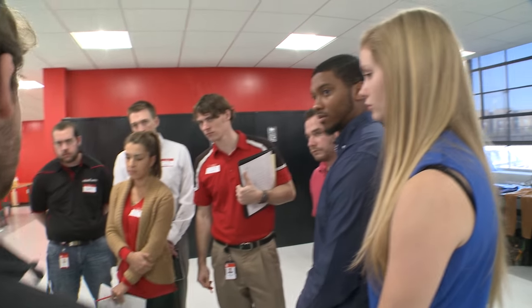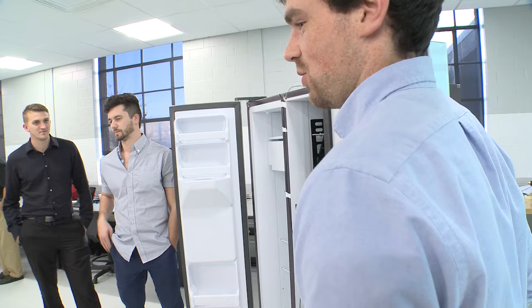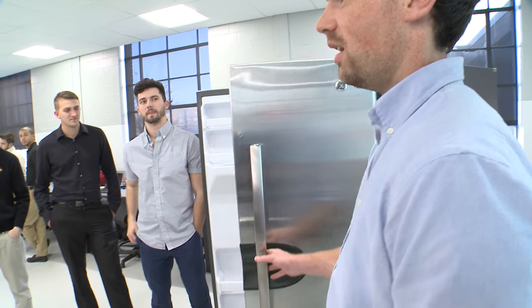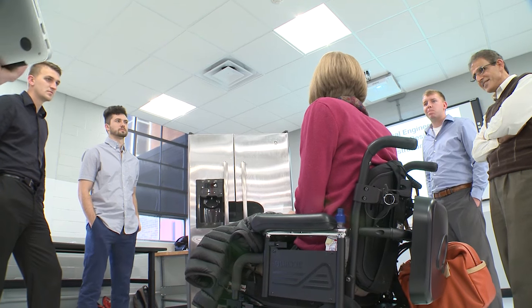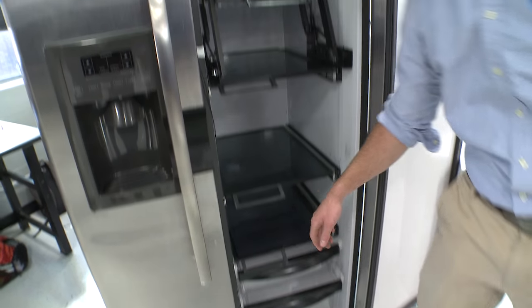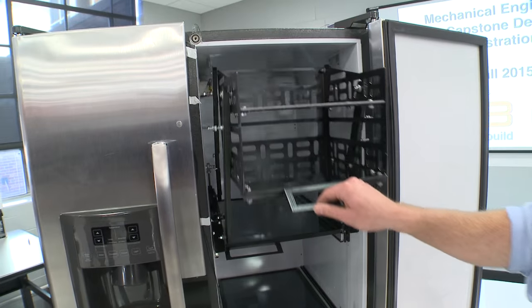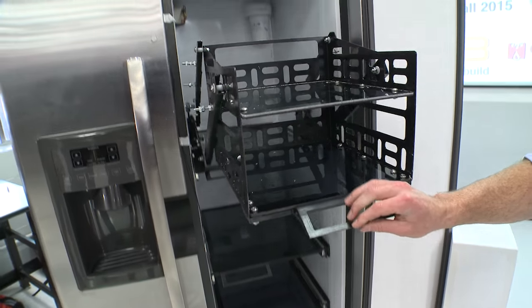They've worked an entire semester on these so far, and today they're demonstrating their final projects. What we wanted was a refrigerator that is accessible to wheelchair-bound individuals with varying degrees of disabilities. There's nothing on the market right now that addresses this from a refrigerator standpoint, so we think we've got the solution. The pull-down shelves and pull-out shelves are every chair user's dream — it's really difficult to reach something in the back or on the very top shelves. It's a really great concept.